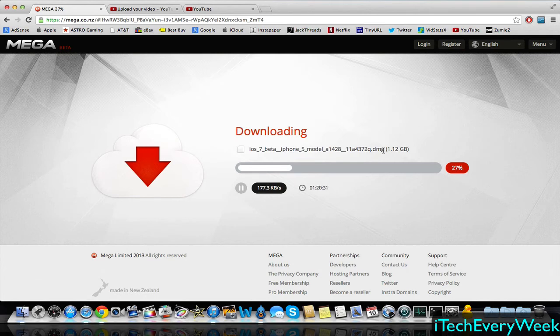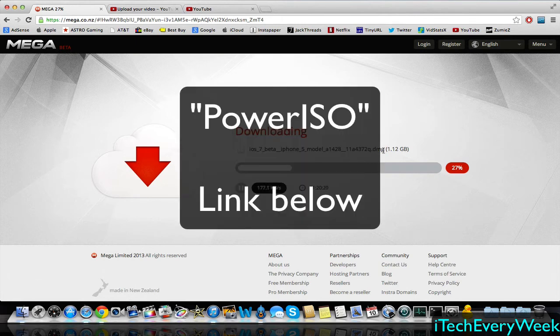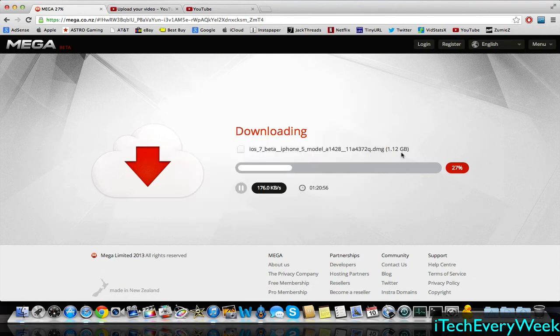If you're on Windows, you'll have to find a converter — I'll put a link for one in the description once I figure out which one to use. It'll convert this DMG file to the IPSW. Once you have that on your desktop, you're going to go back into iTunes.